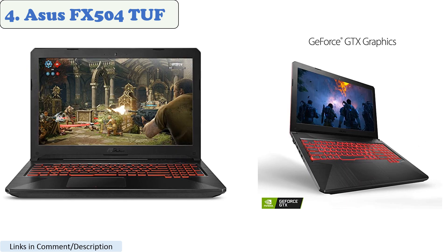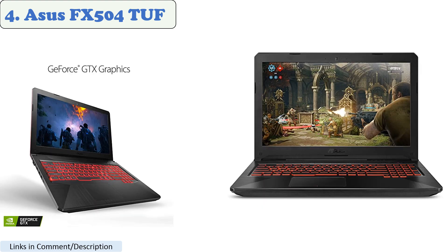Number 4: Asus FX504 Tough. The Asus FX504 Tough is a gaming laptop that can run games like Roblox smoothly. It comes with an Intel Core i5-8300H processor, Nvidia GeForce GTX 1050T graphics card, and several gigabytes of RAM, which are more than enough to handle Roblox.